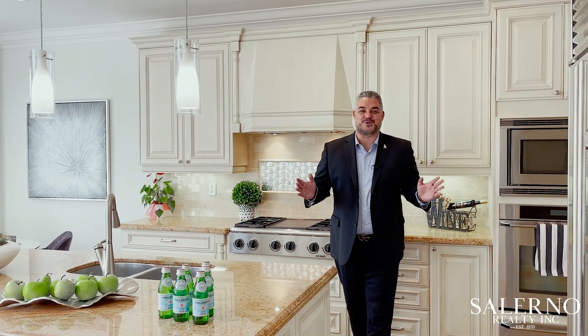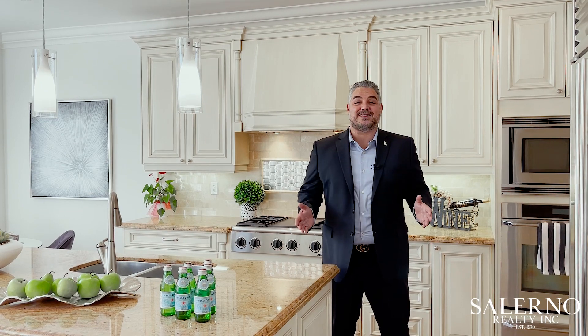I'd like to personally thank you for joining me here today on the tour of 27 Josephine Road in Velour Village in Vaughan, Ontario. Should you have any questions about the home or you'd like to set up a private tour, you know what to do. Contact me on any of my info below and as always I hope you have a great day.